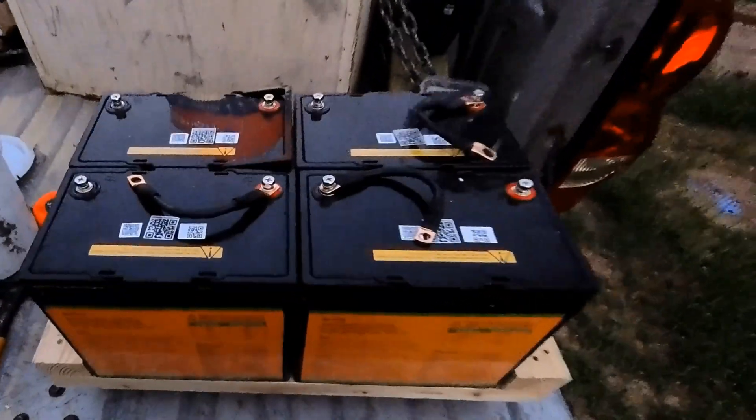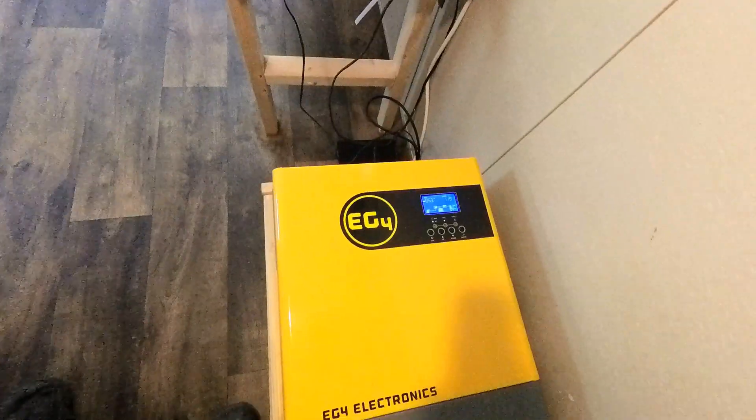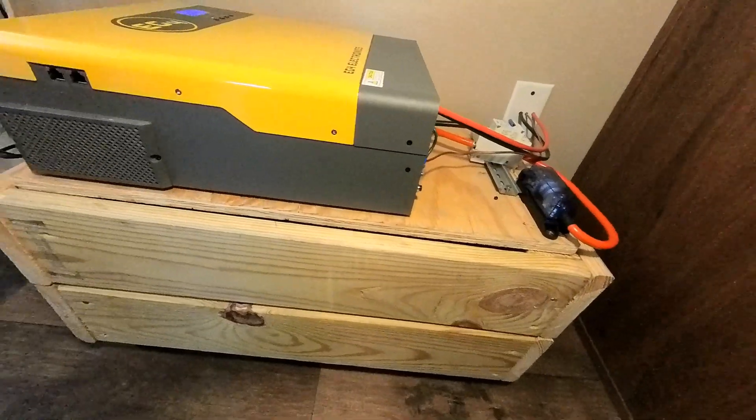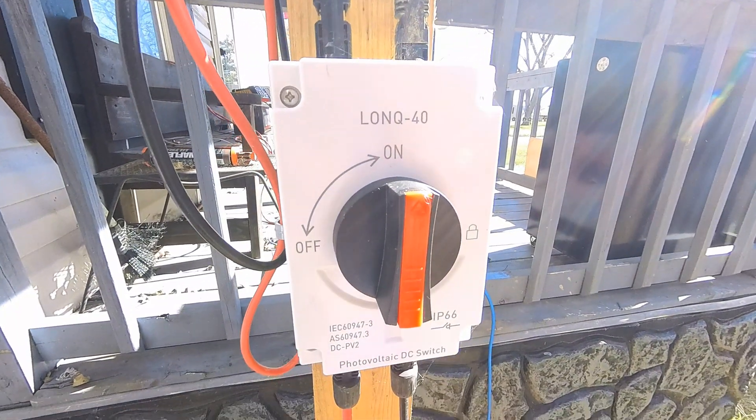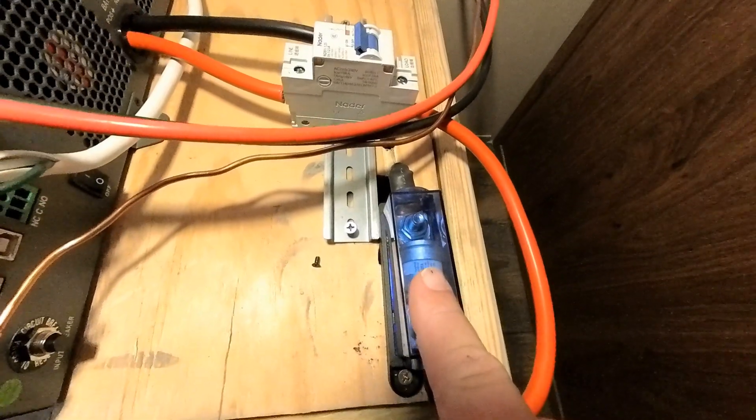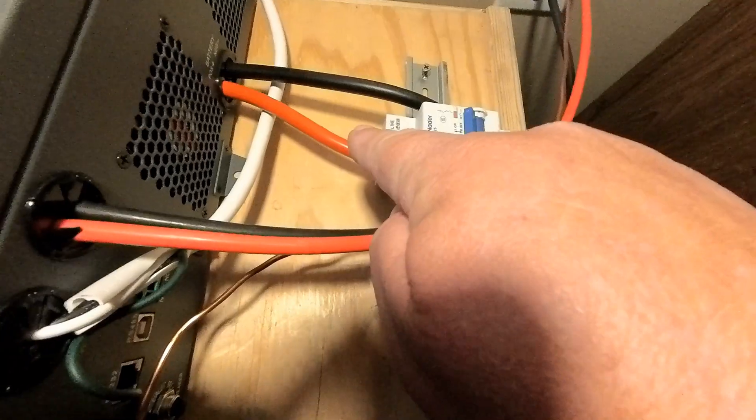These are four 400 watt solar panels from Sungold. And these here are the four eco-worthy 12 volt batteries that we used for this system. This here is the EG4 3000 watt inverter and charge controller all in one. We used a solar panel disconnect switch, a 200 amp T-class fuse, a few short 2 gauge wires, and a DC breaker in between the batteries and the solar panels. And that's about it for a system like this.